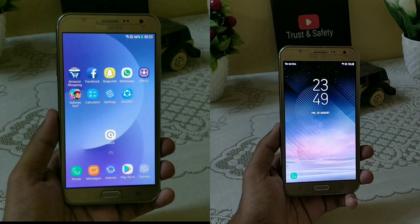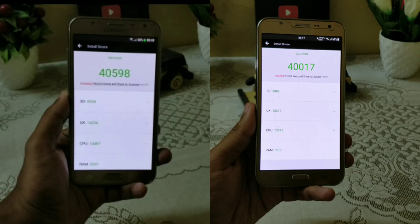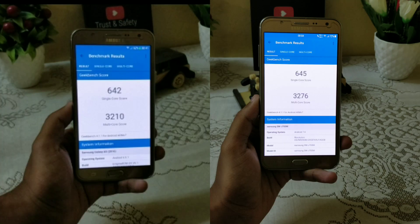Now in the benchmark test, we are getting similar scores in both AnTuTu and Geekbench. Without using any type of custom kernel, we are getting almost identical scores in both AnTuTu and Geekbench on both devices.